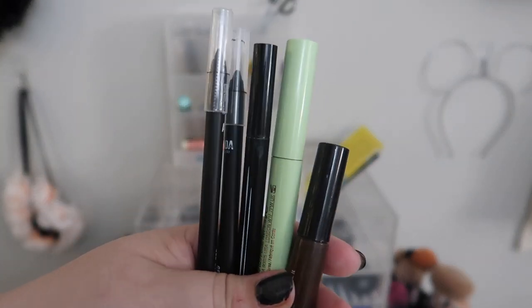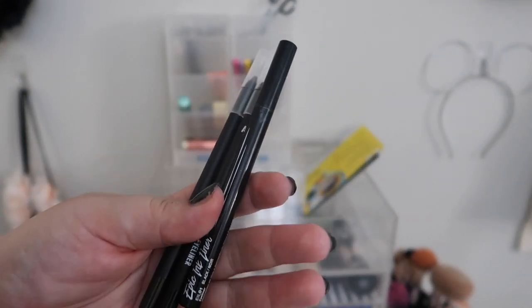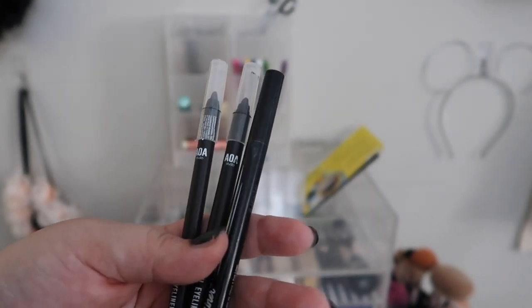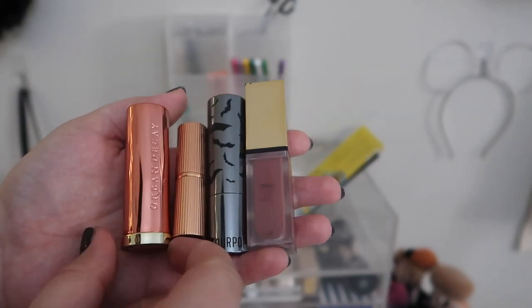I'll go ahead and move these back into my collection to pick out some other ones. We've got this Pixie crayon, this MAC brown liner, some AOA Studio liners which are pretty decent but honestly not as great as the NYX ones, and then this NYX Epic Ink pen liner.